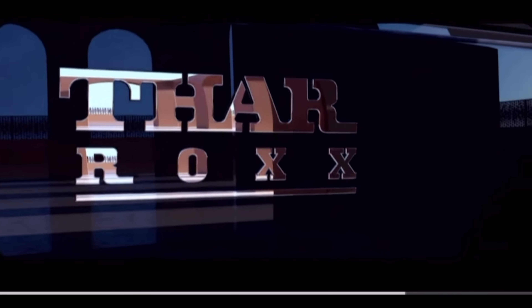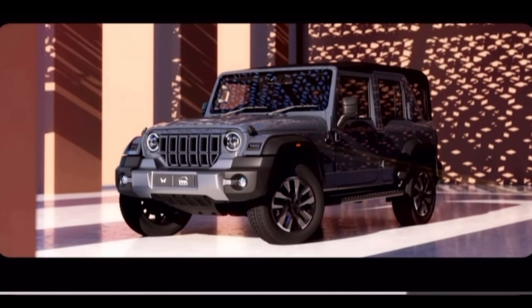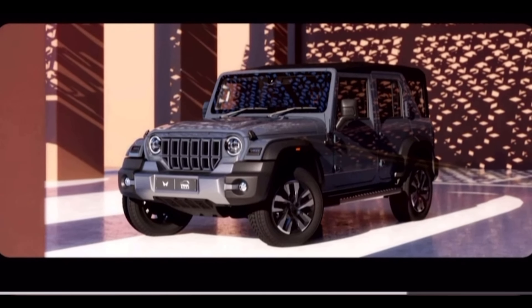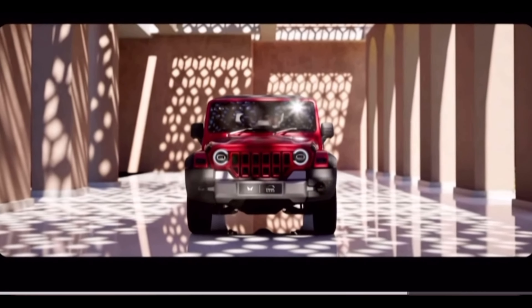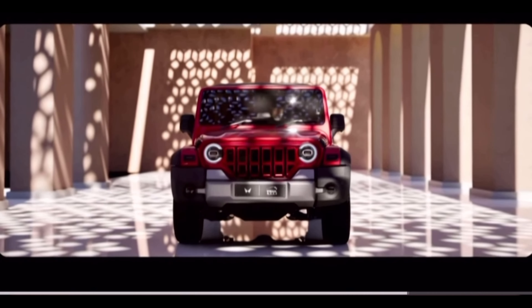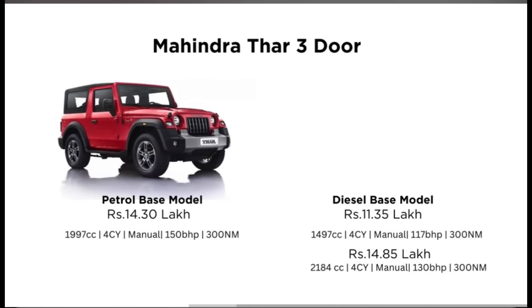Mahindra has launched the Thar Roxx. It comes with two engines — one petrol and one diesel. The petrol is a 2-liter engine with 160 bhp and 330 Nm torque, and the 2.2 diesel engine comes with 150 bhp.